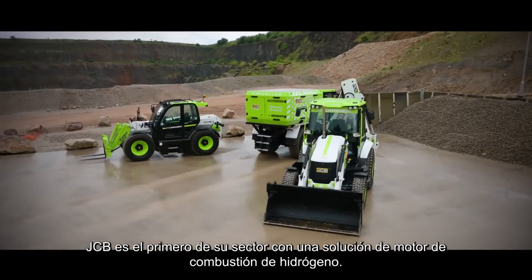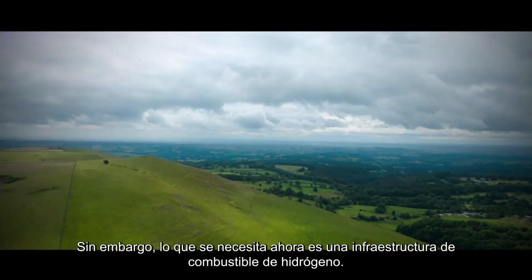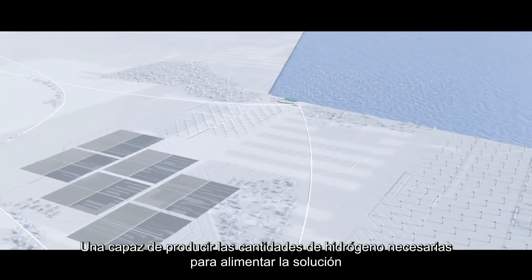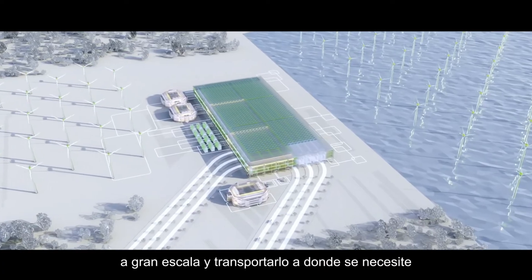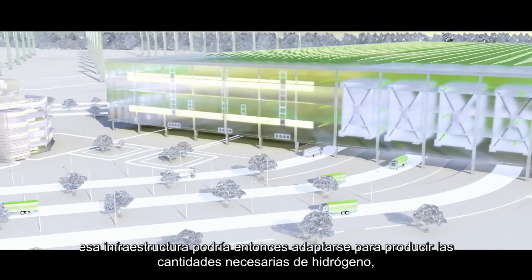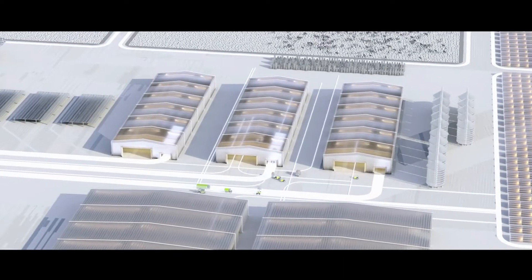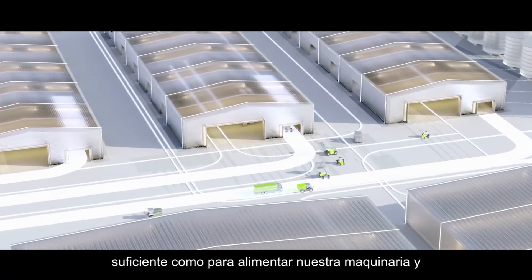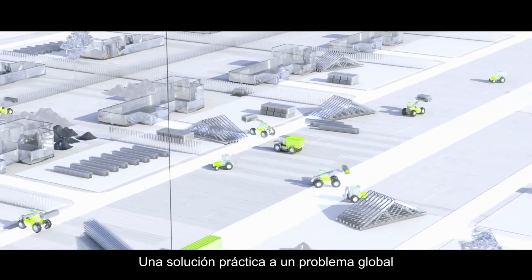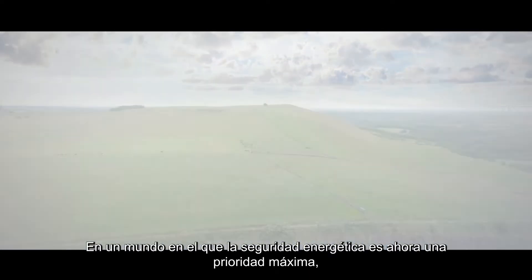JCB is the first in its industry with a hydrogen combustion engine solution. But what's needed now is a hydrogen fuel infrastructure — one capable of producing the quantities of hydrogen required to power the solution at scale and transporting it to where it's needed. With investment, that infrastructure could be adapted to produce the necessary quantities of hydrogen, preferably green hydrogen, enough to fuel our machinery and power other industries too. A practical solution to a global problem, in a world where energy security is now a top priority.